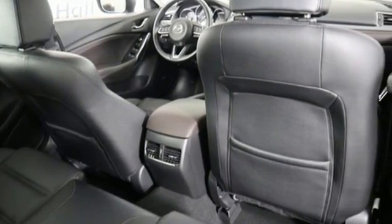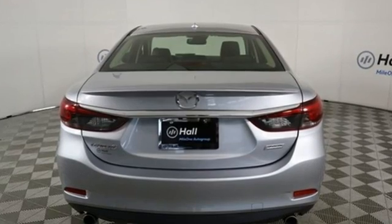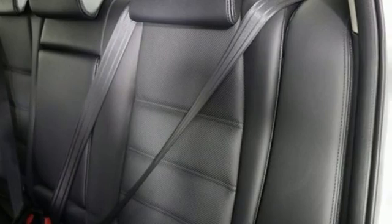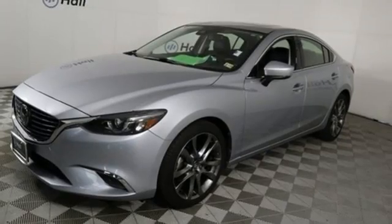Edmunds.com highlights its smooth and responsive powertrain, quick acceleration, excellent fuel economy, sporty handling, and well-built interior with top quality materials and stylish looks.